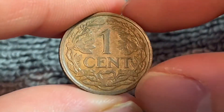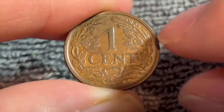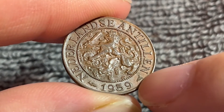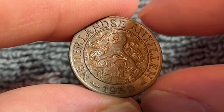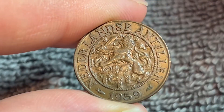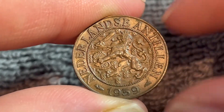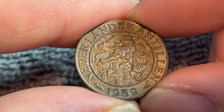If we turn this over to the other side we see the denomination one cent encircled by a wreath. These were minted at the Utrecht mint in the Netherlands as evidenced by this mint mark over here which kind of looks like the caduceus, the medical emblem, which has minted Dutch coins between the year 1010 and the year 2020. These coins were produced between 1952 and 1970 during the reign of Queen Juliana who reigned the Netherlands between 1948 and 1980.